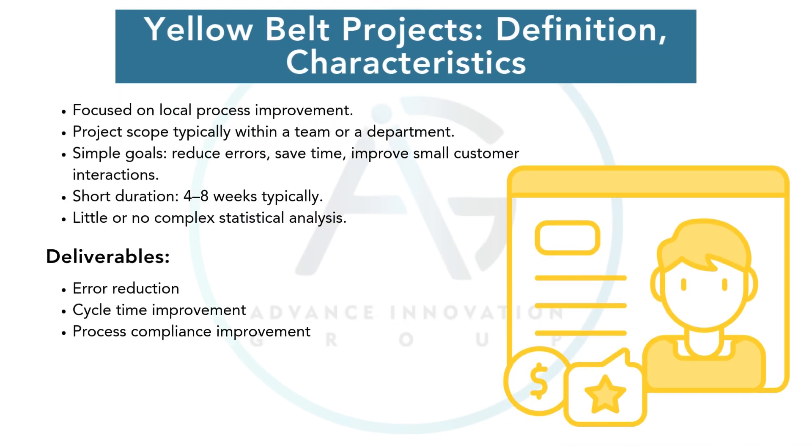Yellow Belt projects are like sharpening a blade — small adjustments, but big impact locally. They focus on reducing errors, improving compliance, or saving time within a team. No heavy statistics, just practical improvements. Typically, these projects last a few weeks and create wins that boost confidence.